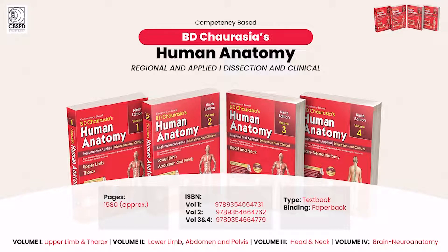Presenting the most popular red book for medical students by the legendary late Dr. B.D. Chorosia on Human Anatomy. Now in its 9th edition and 4 volumes, it has more than 1,500 pages.